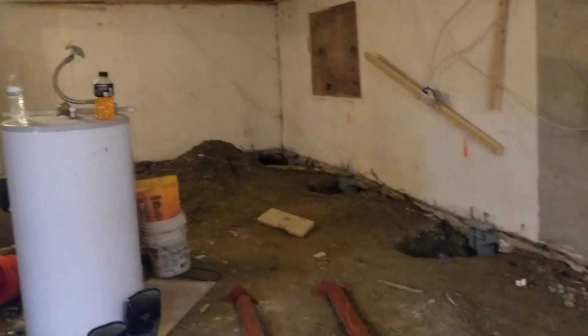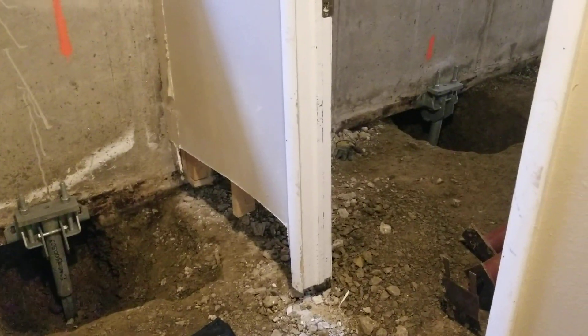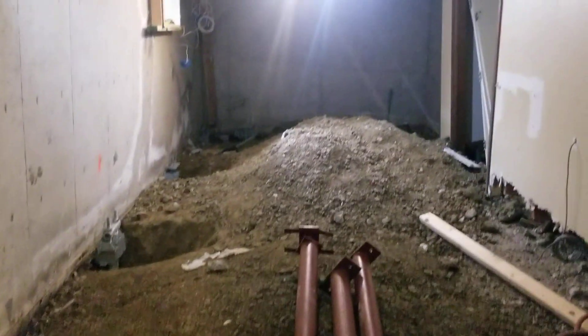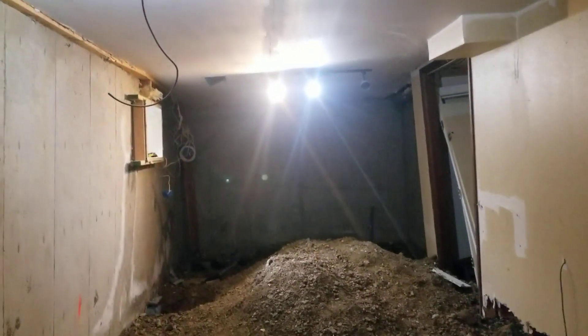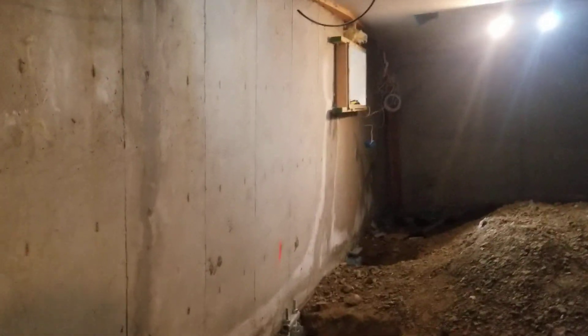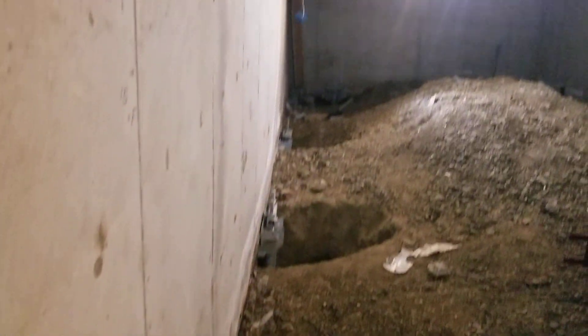The big problem is this soil is very wet, very active — moving around, doing all kinds of crazy stuff. That's why it destroyed the foundation. And it is not an optical illusion that this wall is coming in. The bottom of this wall is probably eight inches to the left of the top of the wall.